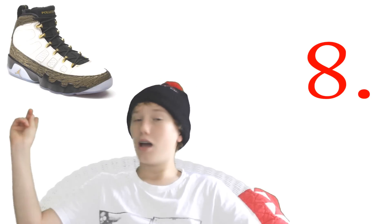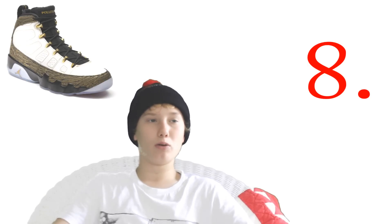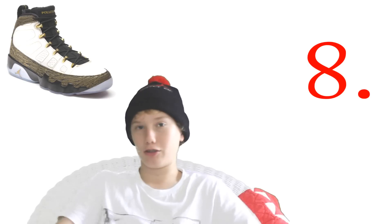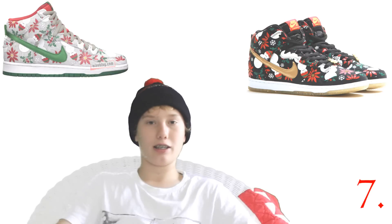Number eight is the Doernbecher Nines. The reason I love the Doernbecher Nines is because of that gold and white it possesses, and on the soles how it has green and red taken from the Mexican flag. The Doernbecher charity that Nike does is just a great concept.